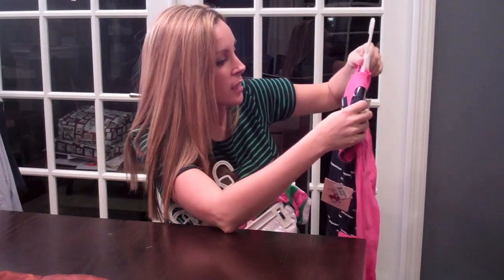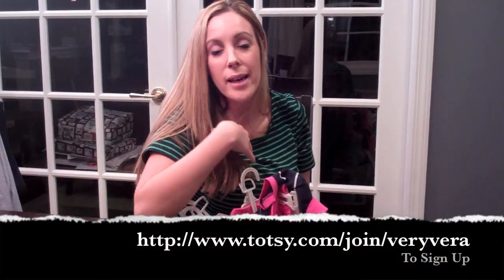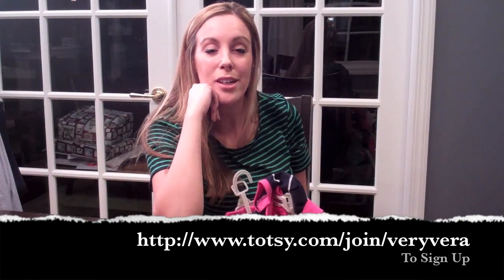This is very Vineyard Vines. If you know anything about my husband, he's a big fan of wearing Vineyard Vines, so I'm drawn to this. Give Totsie a chance and if you want to come under my account, this is the URL that you should use — I would appreciate it. If not, just log on to Totsie.com and have a look.